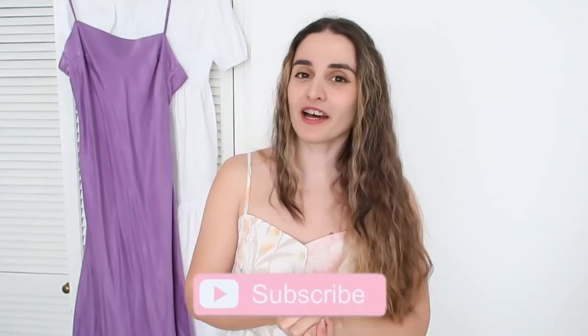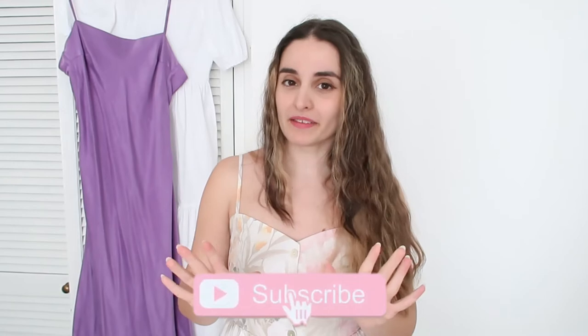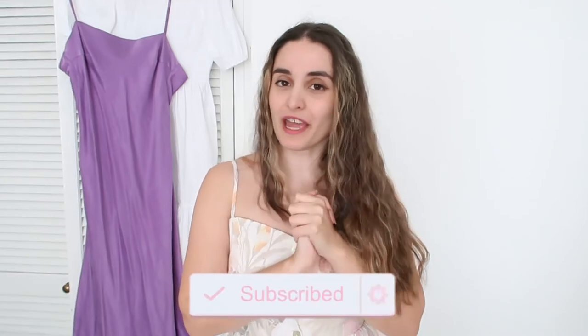Hello darlings and welcome back to another video. As you probably know, I live in Scotland and lockdown is finally getting lifted this Monday, the 26th of April. However, the weather is not as hot as I would like it to be. I feel like summer is here already, but it is pretty chilly outside and I still want to wear my summer dresses — and that's how this video idea came to life. I've been wearing this little dress a lot over the past week or so.